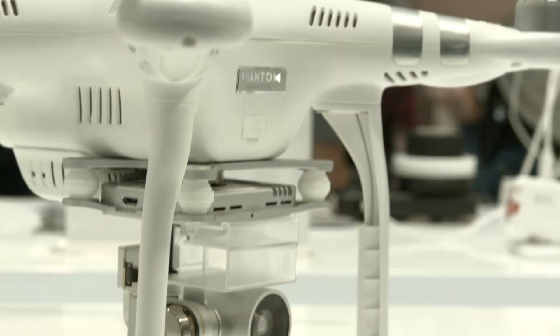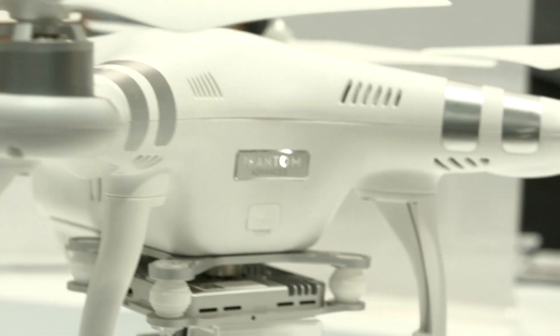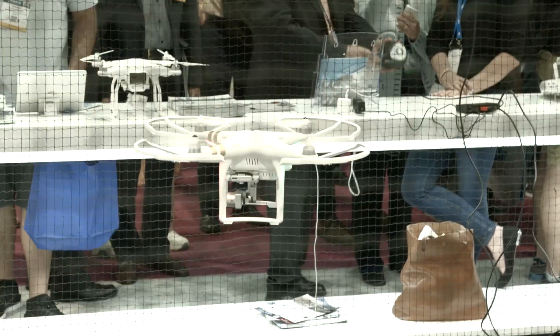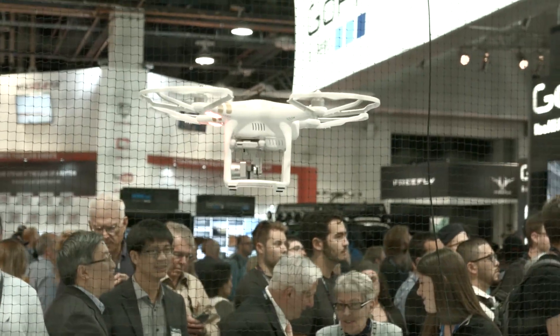On board you've got a 4K camera, HD live streaming of the video so you're able to see exactly what the camera is shooting. You also have a downward facing camera that keeps it stabilized in indoor situations where you don't have GPS. There's a lot of complex functionality built on board.